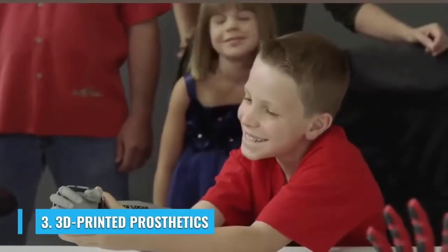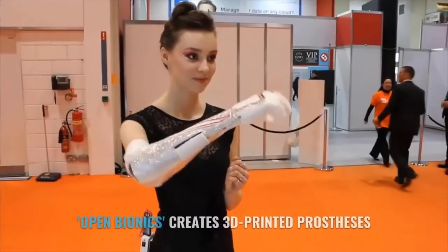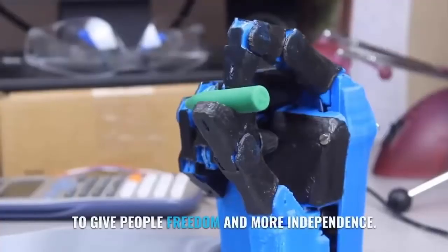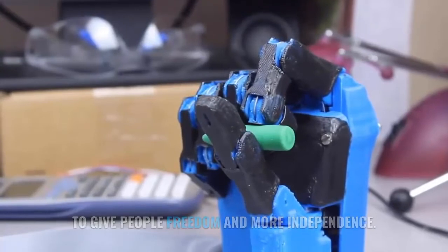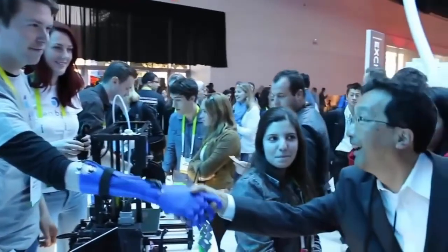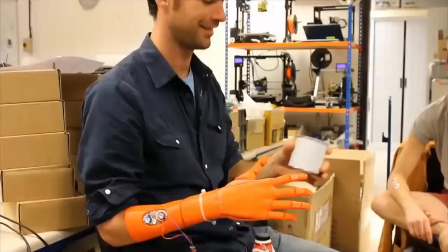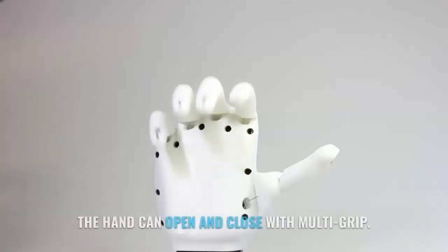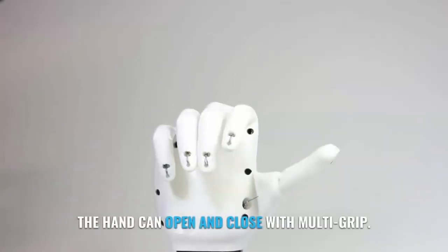Number 3: 3D Printed Prosthetics. Open Bionics creates 3D printed prostheses to give people freedom and more independence. Controlled using your own muscle movements, the hand can open and close with multi-grip.